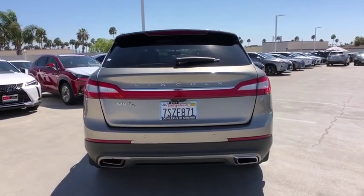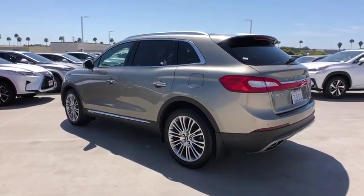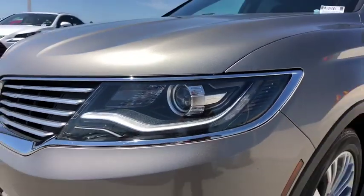Here are some of this vehicle's great options: traction control, power liftgate, power passenger seat, navigation system, dual airbags, power steering, alloy wheels, four-wheel disc brakes, active suspension system, CD player.